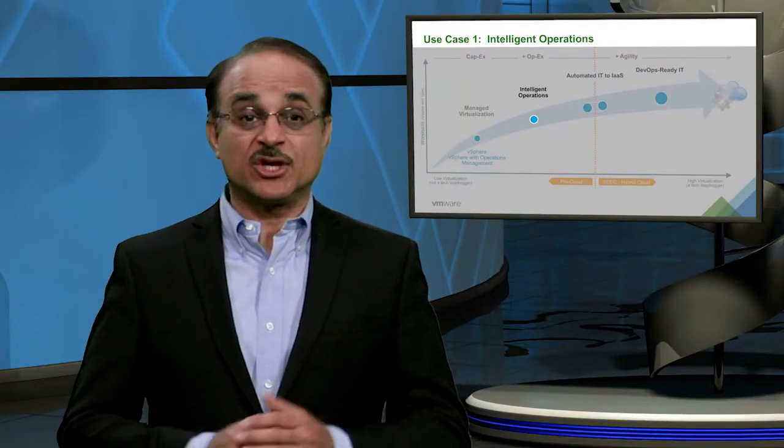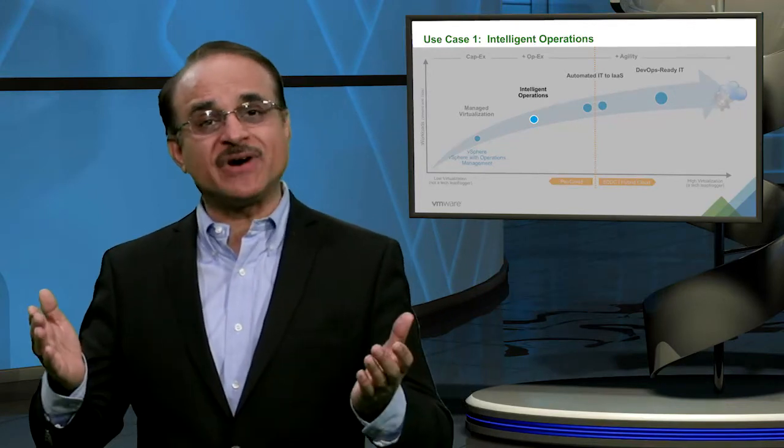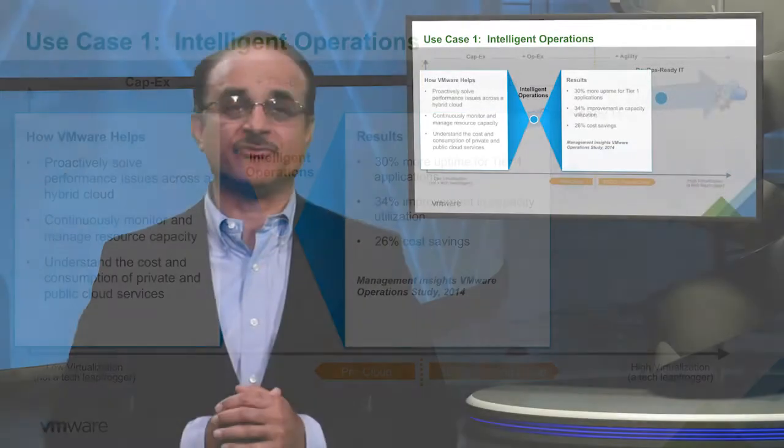The complexity associated with increasing scale, more dynamic workloads, and the adoption of hybrid cloud computing has made managing today's application environments extremely challenging. VMware solutions deliver unified management of compute, network, storage, and applications in a single view of environmental health. Our proactive operations management, capacity optimization, and service costing and metering capability deliver higher performance and availability of your services, more efficient utilization of your infrastructure, and greater productivity from your IT teams.